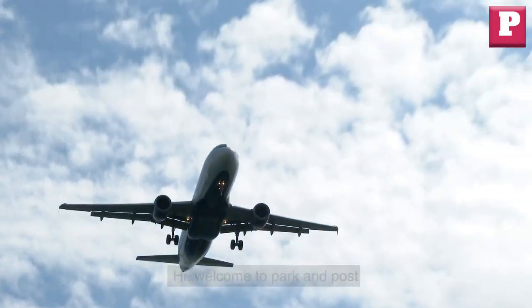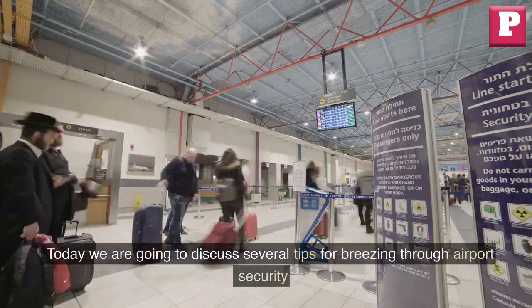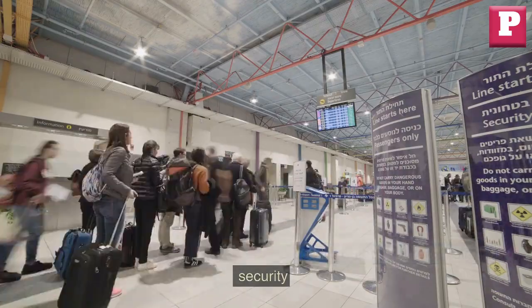Hi! Welcome to Park & Post! Today we are going to discuss several tips for breezing through airport security.